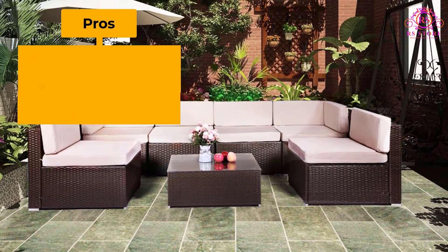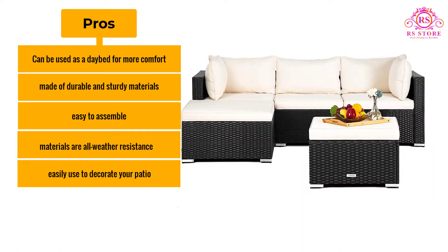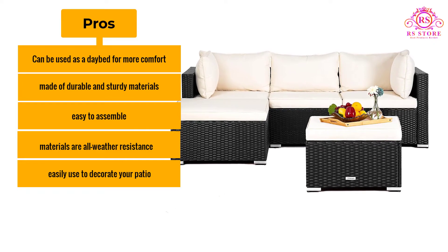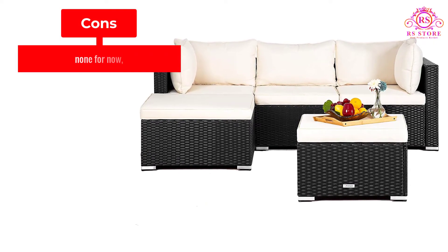Pros: Can be used as a daybed for more comfort. Made of durable and sturdy materials. Easy to assemble. Materials are all-weather resistant. Easily used to decorate your patio. Cons: None for now.